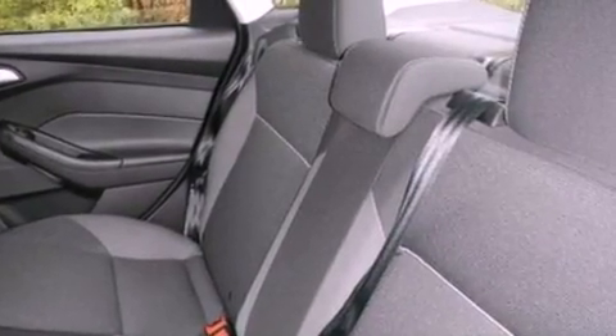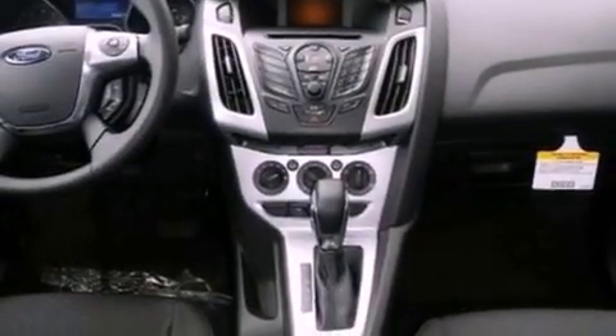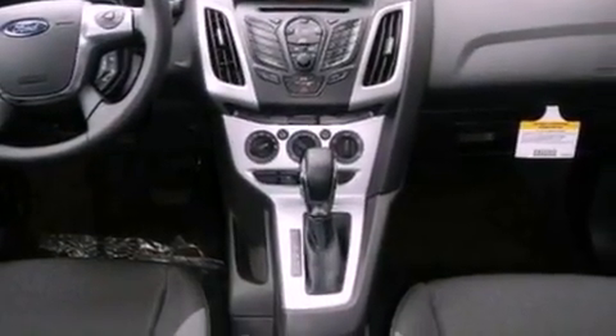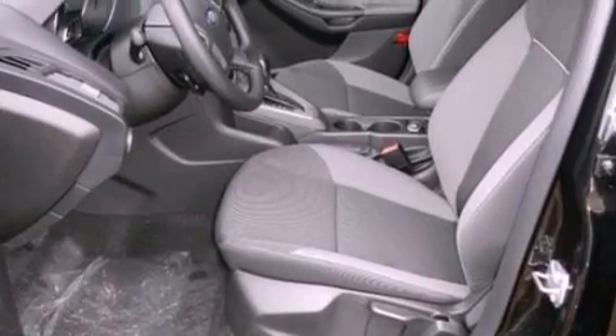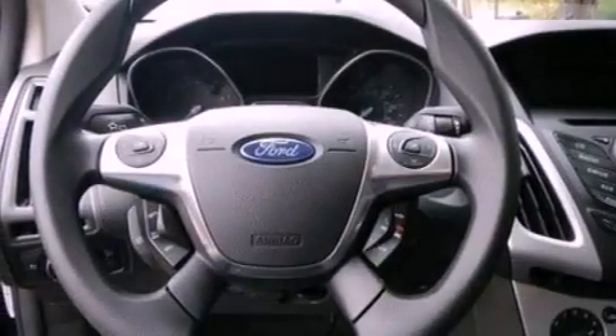The following features are also included: air conditioning, cruise control, full power accessories, a six-speaker audio system, a four-wheel independent suspension, an illuminated driver's side vanity mirror, privacy glass, dusk-sensing headlights, a keyless entry system, and an auxiliary power outlet.